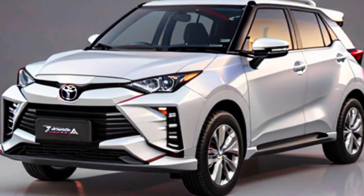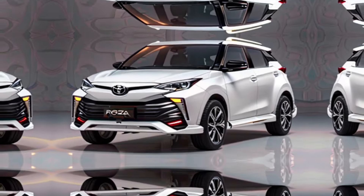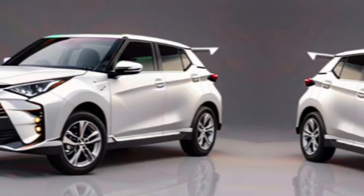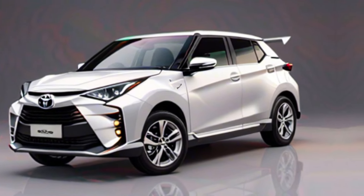Hey everyone, and welcome back to Luxury Vehicle Updates. Today, we're taking a closer look at the all-new 2024 Toyota Ray-Eyes, a compact SUV that promises style, performance, and efficiency.